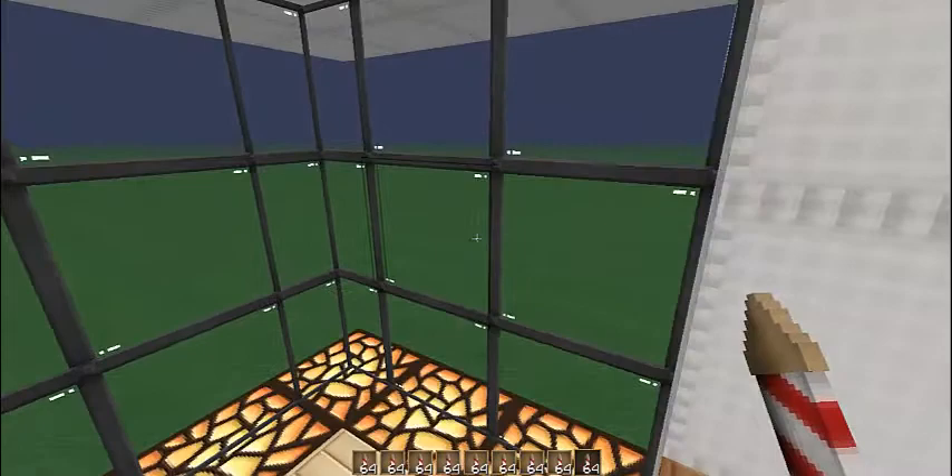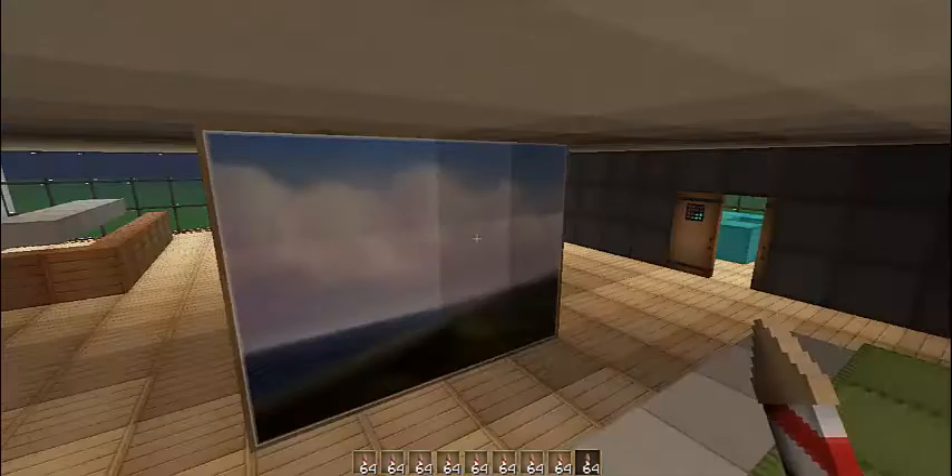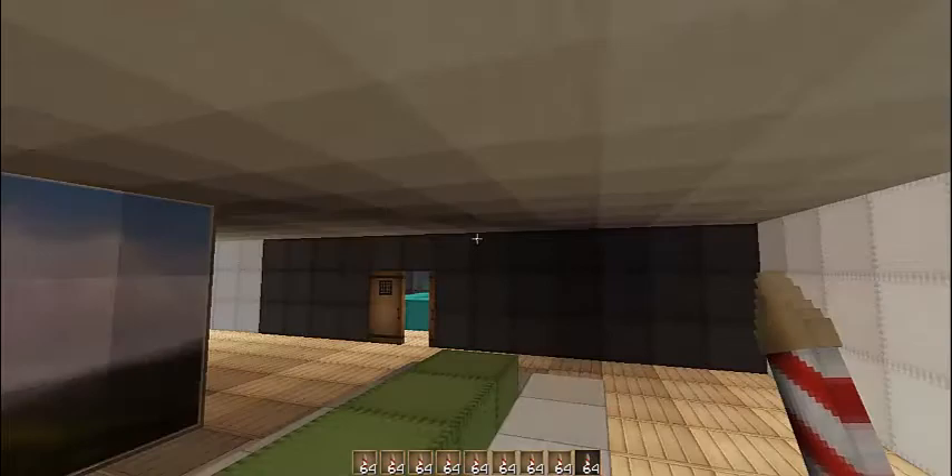Where you can just look out at the view and the painting. Some bookshelves over here and a TV over here. You can look at the TV or you can look out at the views.